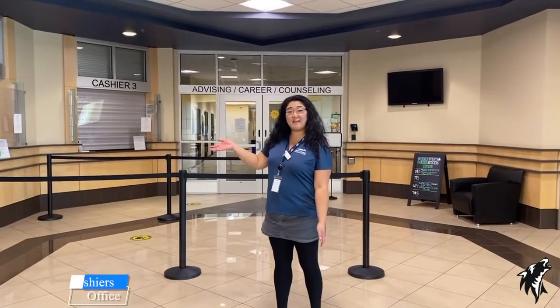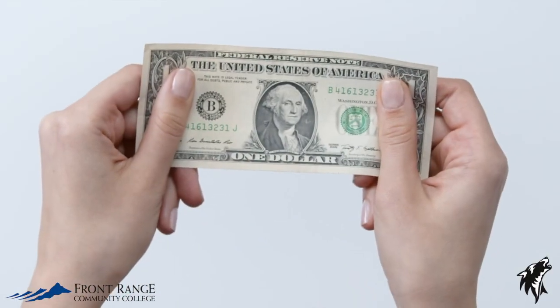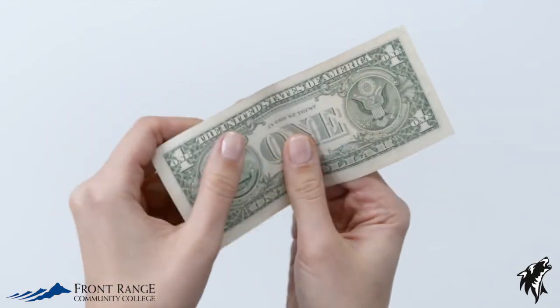Over in this area we have our cashier's office, and the cashiers can help you with payments and payment plans and other information about paying for college.